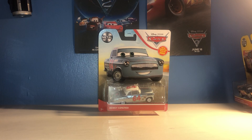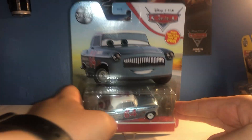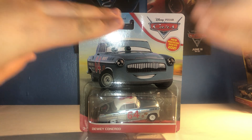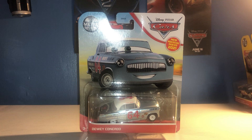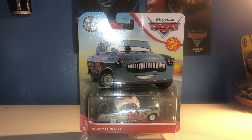Hey everyone, Matt Pye back with another video and welcome to another unboxing and reviewing of a character. Today we are going to be unboxing and taking a look at Dewey Cone Rod, one of the legends, the Rebel Gens, who came out of Singles K's K. I have already done my highlights and personal favourites from K's K, which included Mason Ben Cruz, Mitch Horry, and Sterling. I'll link that video in the description down below.